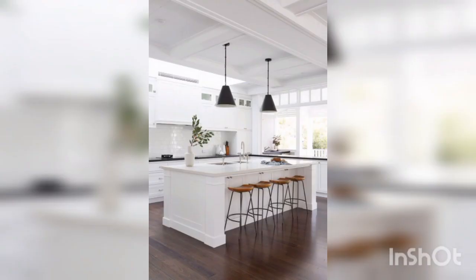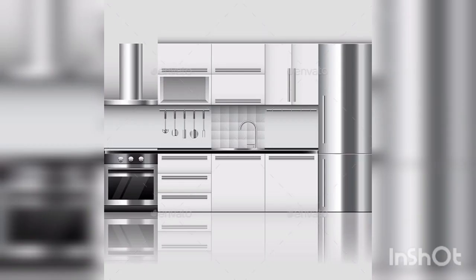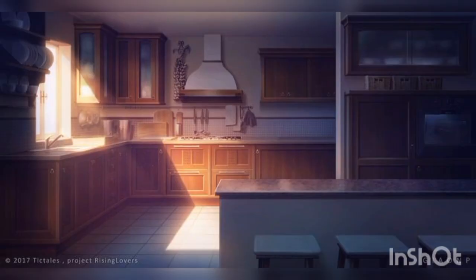Next is shelves. Open shelving is a trendy option for a kitchen background — display your favorite dishes or kitchen items to create a unique, personalized look. For window treatment, dress up your windows with curtains or shades that complement your kitchen's color scheme.